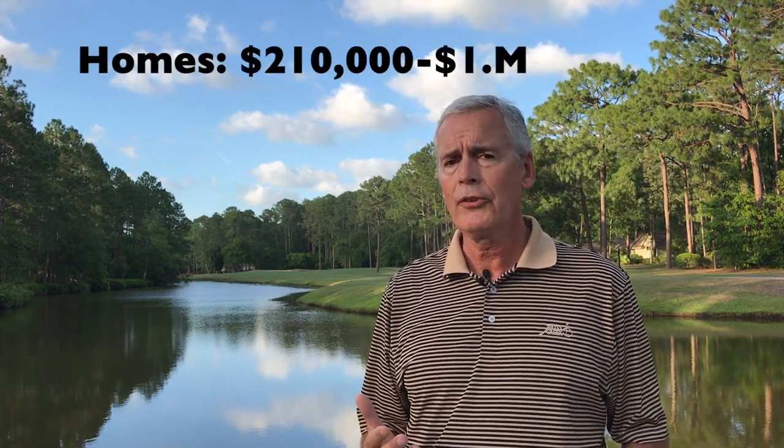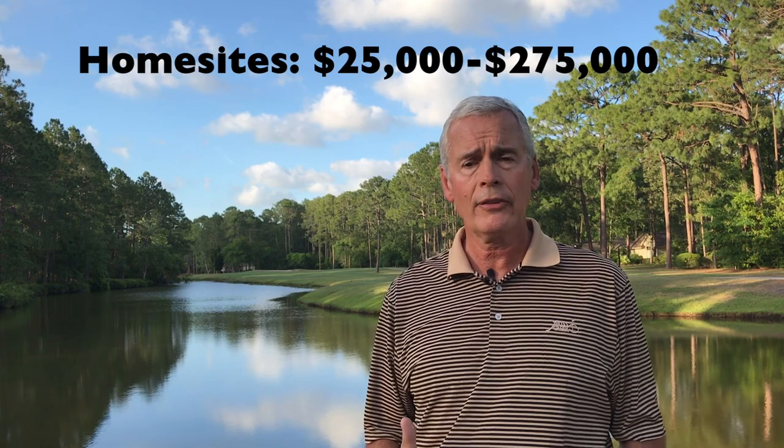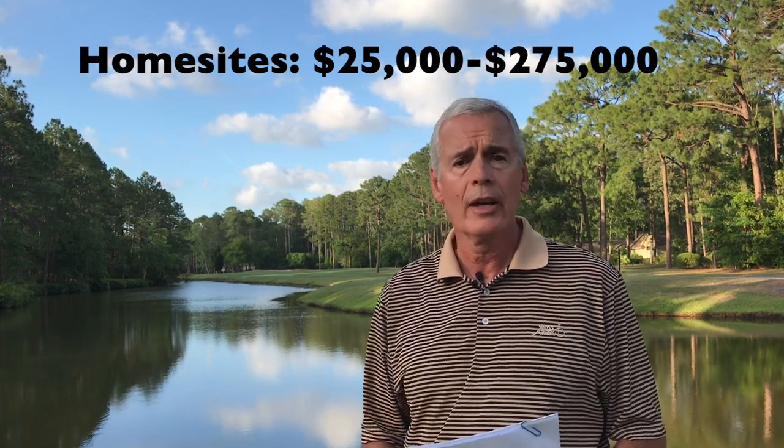The pricing for homes in Moss Creek starts at $210,000 for a two-bedroom villa and goes all the way up to $1.8 million for a large home on the marsh. Home sites start at $25,000 and go up to $275,000. These are all resale properties. If you're coming to the Lowcountry and looking for a property, a home, or a home site, you have to seriously consider Moss Creek — it's a great place.